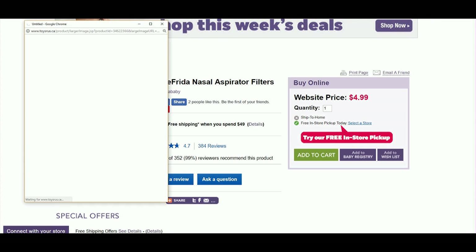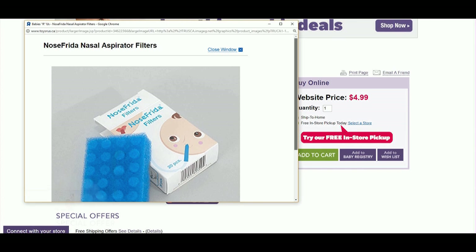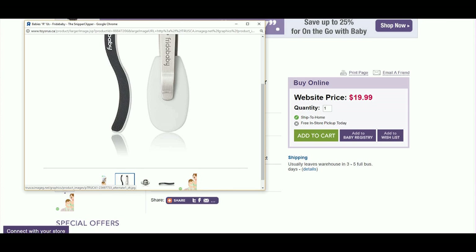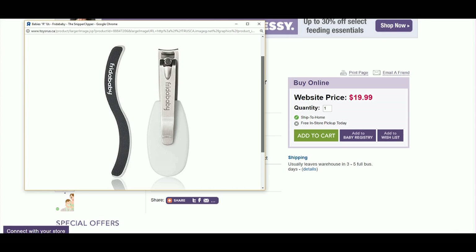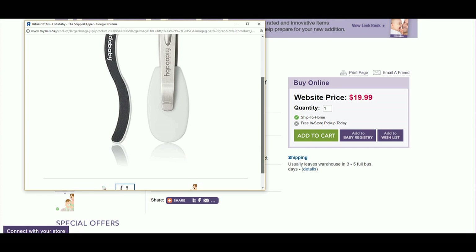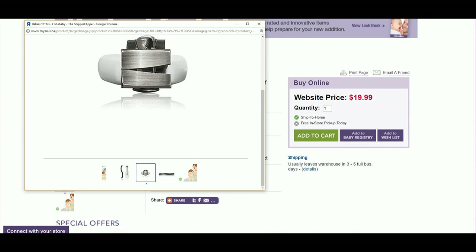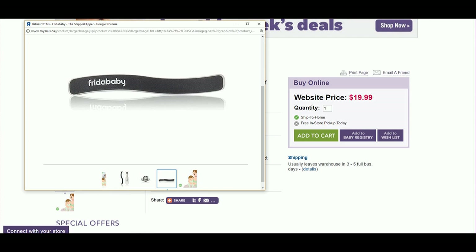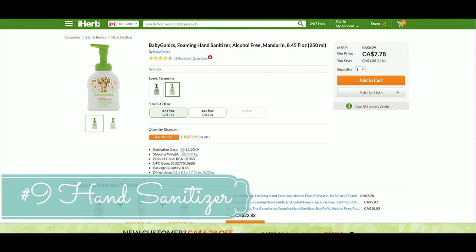Must-have number eight is a set of nail clippers and a file. I went with the Frida brand — same brand as the nose sucker. As a new parent it's really intimidating to cut your baby's nails for fear of breaking the skin. I actually used the nail file for the first two months because I was too afraid to use the clipper. I highly recommend this specific nail clipper set.